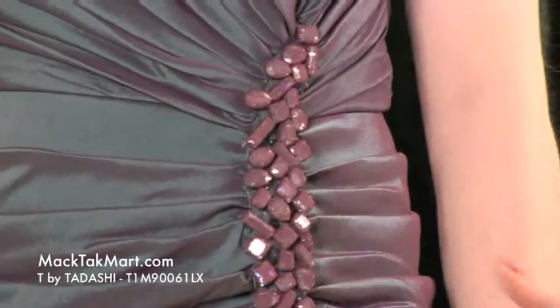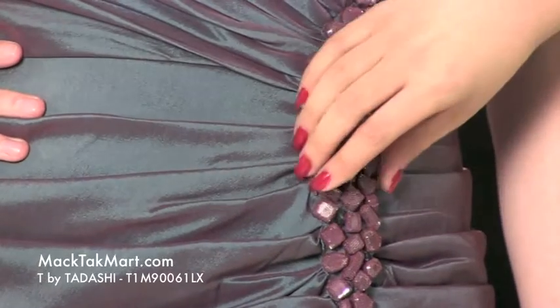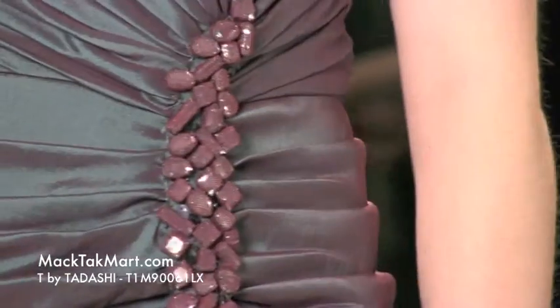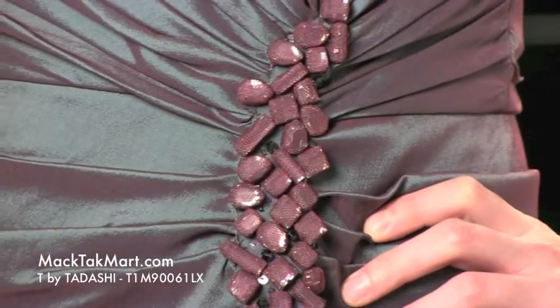This crystal work is absolutely gorgeous. Tadashi actually does this often — he picks very, very beautiful crystals and then he puts a tulle on top of it, making it look very intriguing and very beautiful, while also taking a little bit off of that shine, because Tadashi is not really into stones and all that.